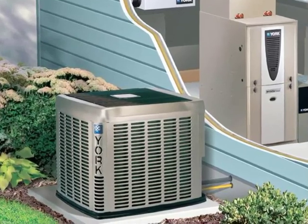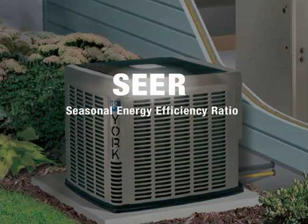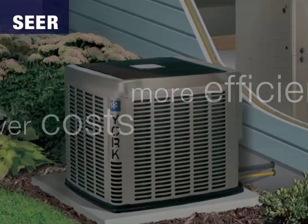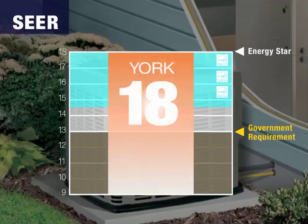An air conditioner's cooling efficiency is measured by its Seasonal Energy Efficiency Ratio, or SEER. The higher the SEER, the more efficient the equipment, and the less you'll pay in energy costs. The Federal Government's minimum efficiency requirement is 13 SEER. We offer 13 SEER models, plus ENERGY STAR qualified models that go from 14.5 SEER to 18 SEER and higher, when combined with matching accessory equipment.